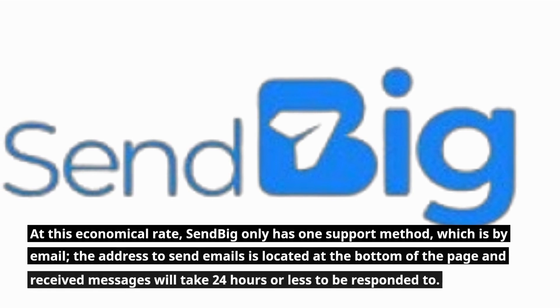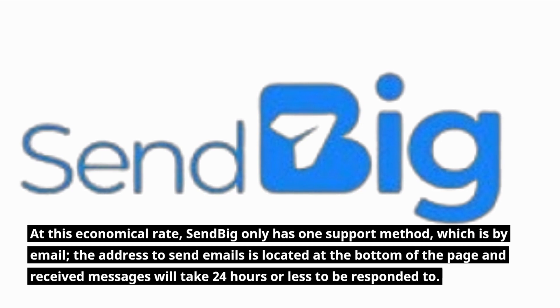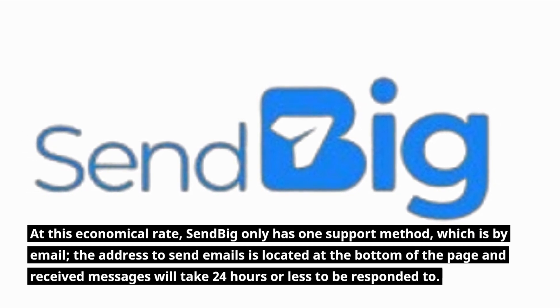At this economical rate, Sendbig only has one support method, which is by email. The address to send emails is located at the bottom of the page, and received messages will take 24 hours or less to be responded to.